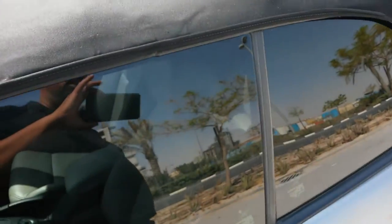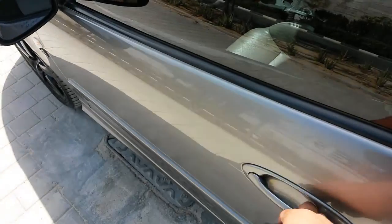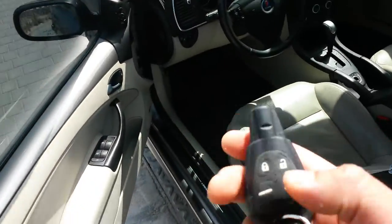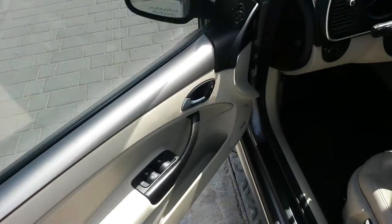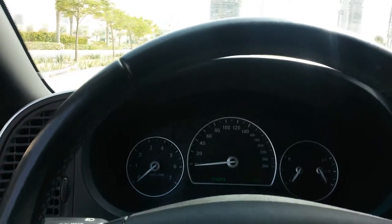Two keys, of course, coming with the vehicle. Remote central locking — that will lock the car and pop it open. There's also a panic button and a key to open the boot as well.